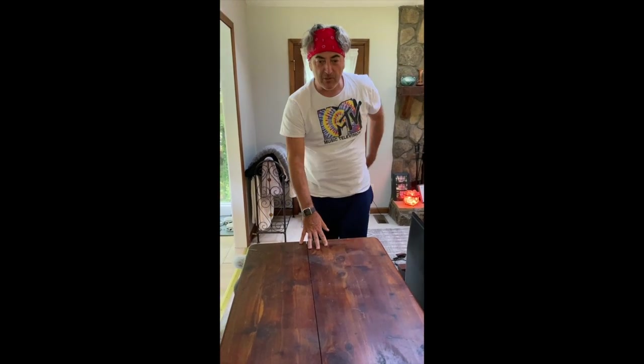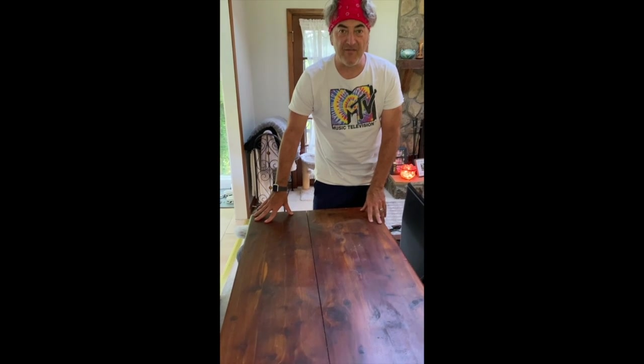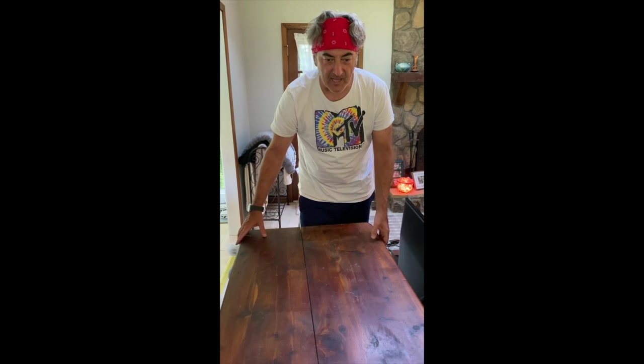This is a cool old cedar chest. It was actually my great-grandfather — he made it. And then we had it in my family when I was a kid. Now it's mine; we keep our TV on it.